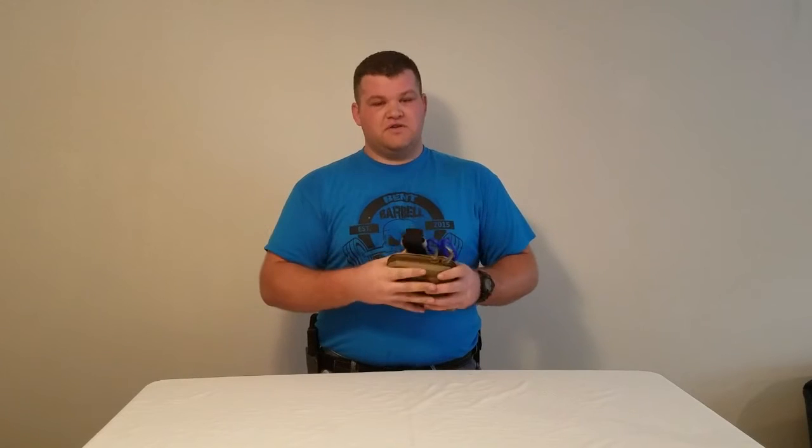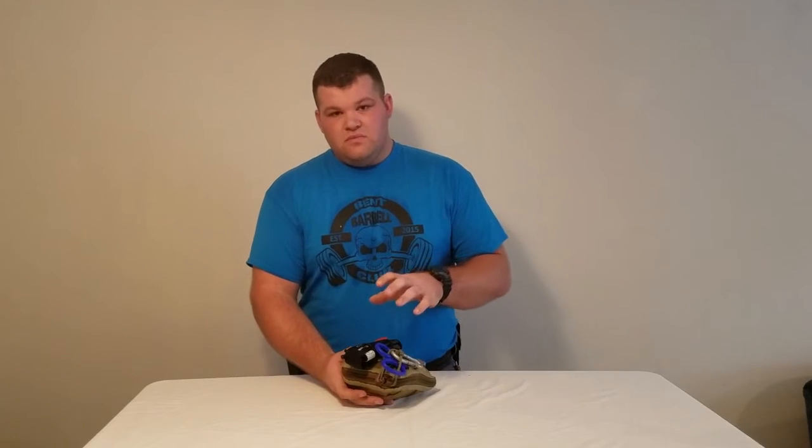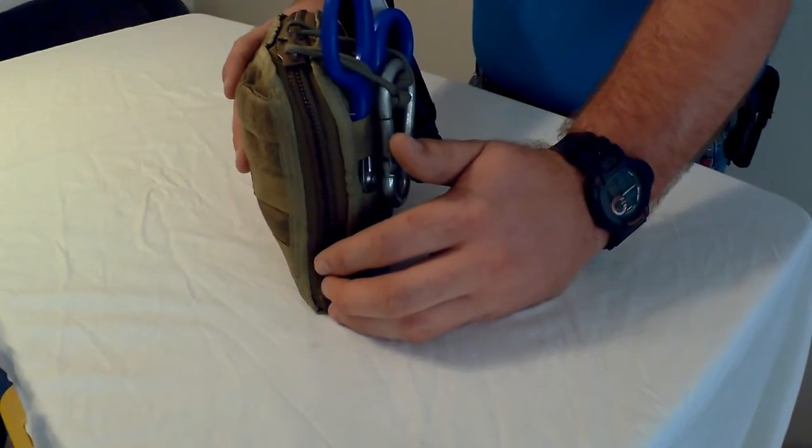Let's talk about the pouch and the outside. The pouch is an SOE admin pouch or an NSW admin pouch — I'll put corrections below. If you're going to make a medical kit like this, buy at least a good pouch. SOE makes great stuff. If I put all this stuff in a similar-sized bag from Amazon or eBay, these zippers would just fly apart. This is packed pretty full.